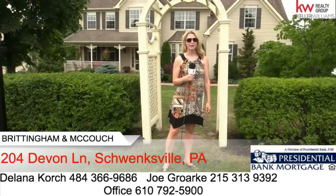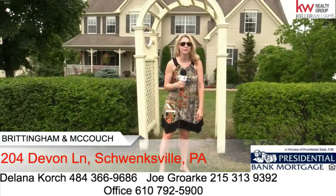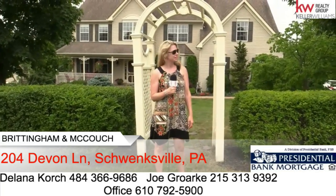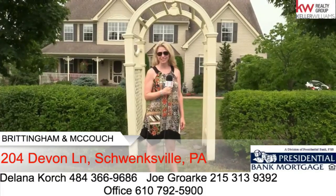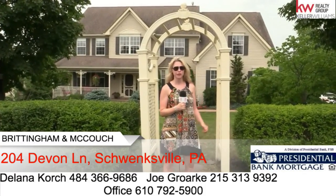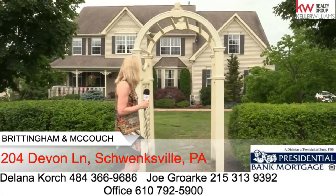Hi, I'm Delaina and I'm about to show you a beautiful home that I have offered at 204 Devon Lane. This home is a spectacular home offered in an award-winning Perkiomen School District. It has over 3,000 square feet, four bedrooms, two full baths, two half baths, a finished lower level, and a spectacular outside view.